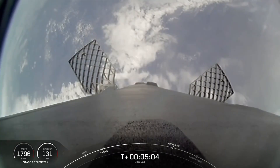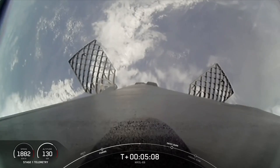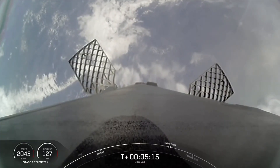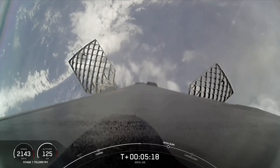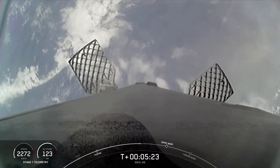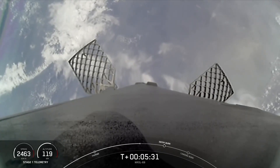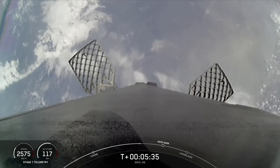So we should be hearing the call-out for that entry burn in about a minute and a half from now.